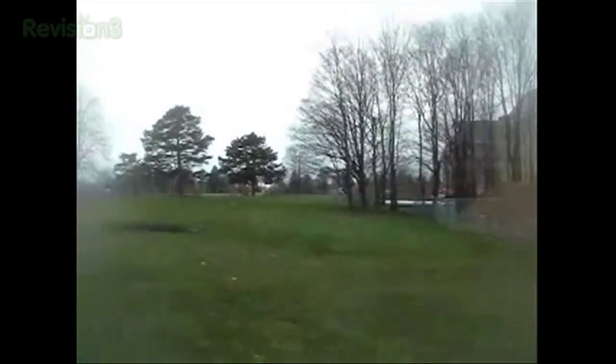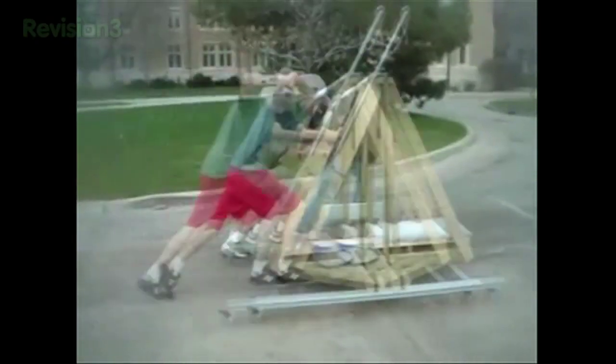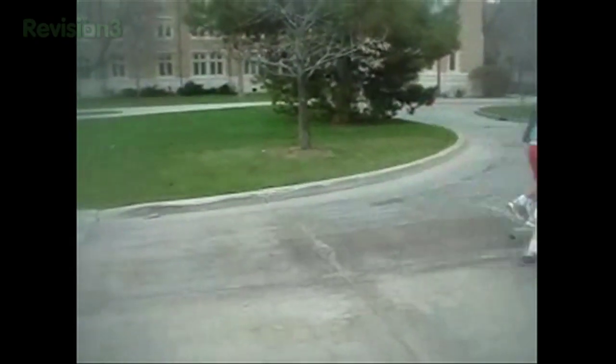After many tries, they finally launched a tennis ball. The best part, other than getting on Joe Genius, is that they got an A for this awesome project.